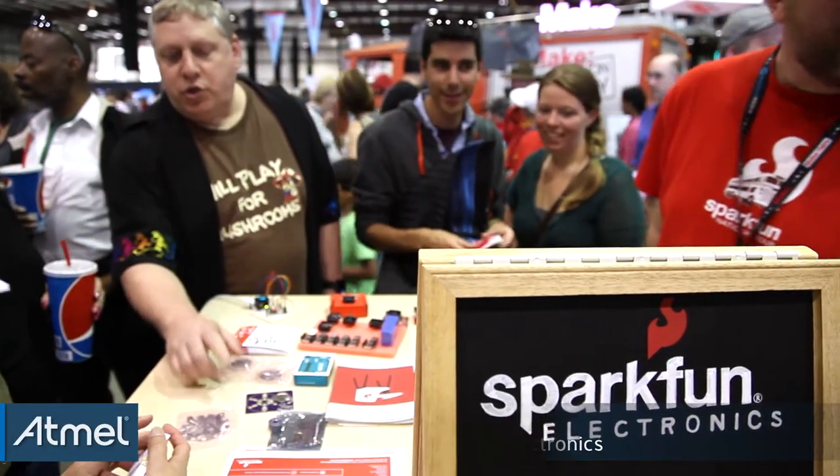I'm Trevor from SparkFun Electronics. SparkFun has a very good relationship with Atmel — many, many of our products use the Atmel chips.